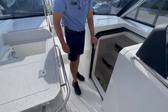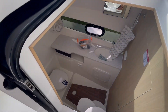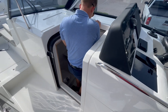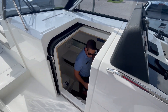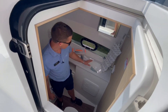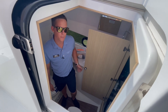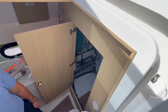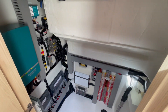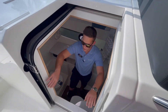Off to the starboard side is your head compartment. I'll walk down here so you can note the amount of headroom — plenty of clearance. You've got your head, a fan, and a sink. The Mechanics' Dream is the accessibility back behind the helm station — it's a great access point to your electronics, battery chargers, and everything else you need. And of course, this is air-conditioned as well.